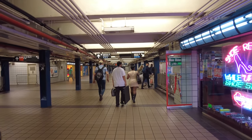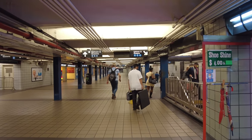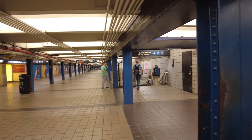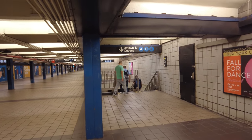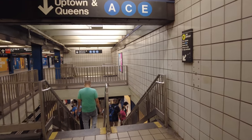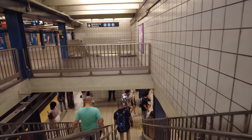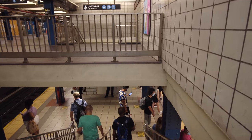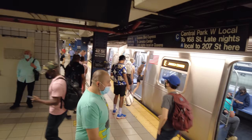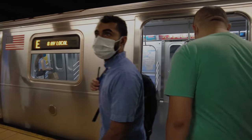Alright, here I am finally at the uptown and Queens platform for the A, C, and E. I think I'll end my video here. If you enjoyed it, please smash the like button. Subscribe for more videos like these. Hope this passageway helps some of you. And this is my train — perfect.